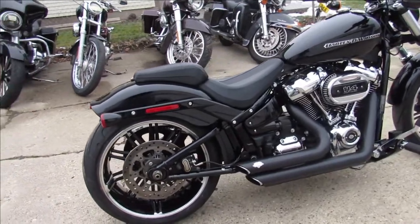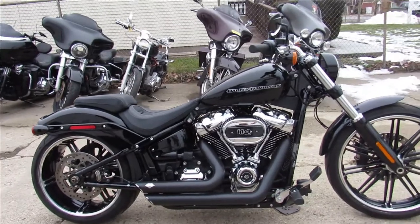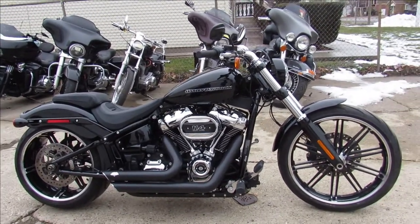You're not going to miss this one. You can own it — save thousands. 2020 Breakout. Give us a call: 810-648-9500.